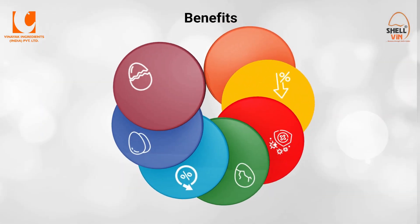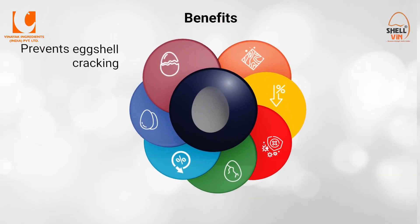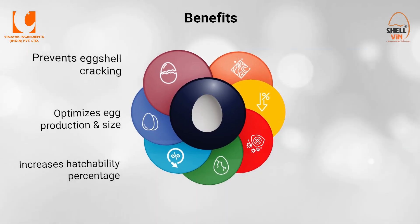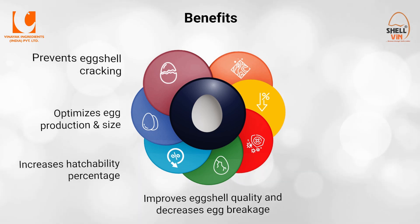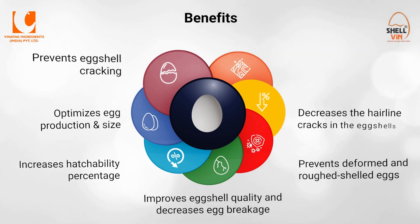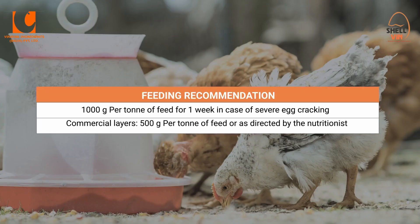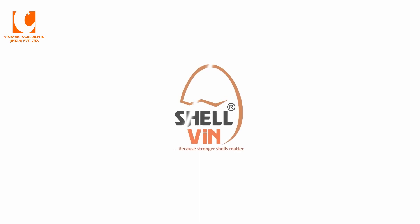Shelvin can provide the following benefits: prevents eggshell cracking, optimizes egg production and size, increases hatchability percentage, improves eggshell quality, decreases egg breakage, prevents deformed and rough-shelled eggs, decreases hairline cracks in eggshells, and improves the texture of the egg. For commercial layers, these are the feeding recommendations. Use Shelvin, because stronger shells matter.